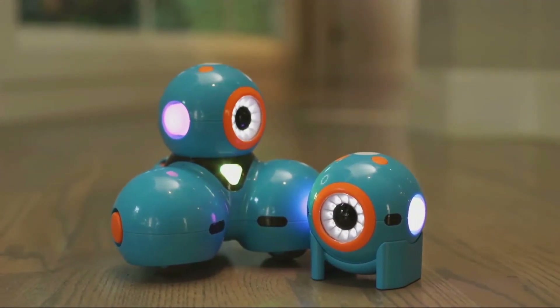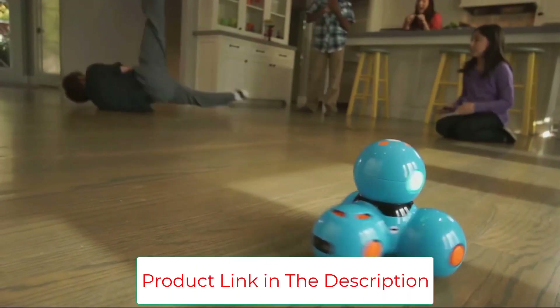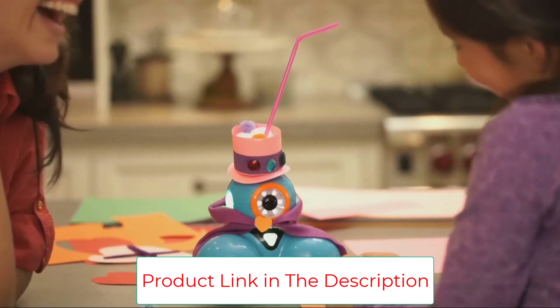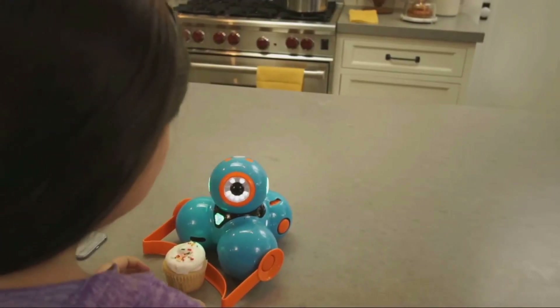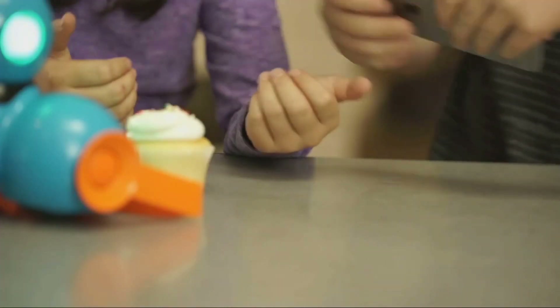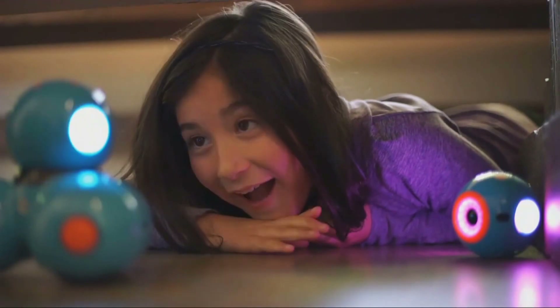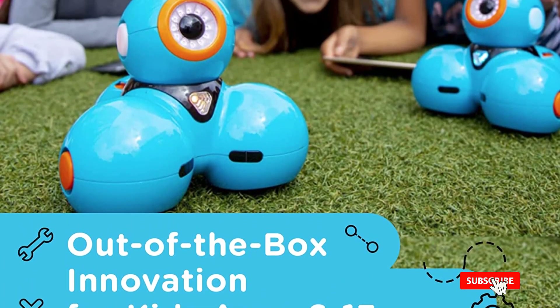Problem solving and logic are taught through Blockly-based coding in in-app coding challenges. You can even program a virtual Dash robot with the Blockly iOS or web app. This robot pack includes a full year of access to Class Connect, with tutorial videos, story-based coding challenges, 60 math activities, and 72 challenge cards.